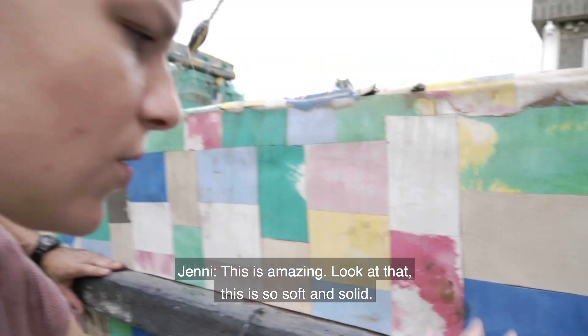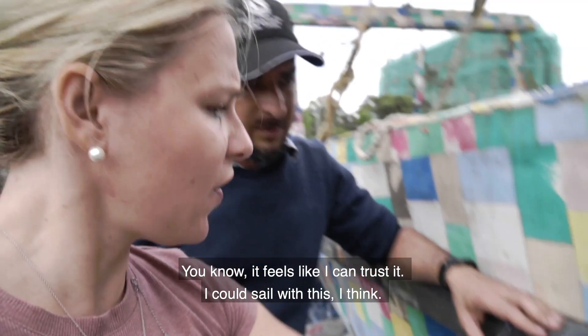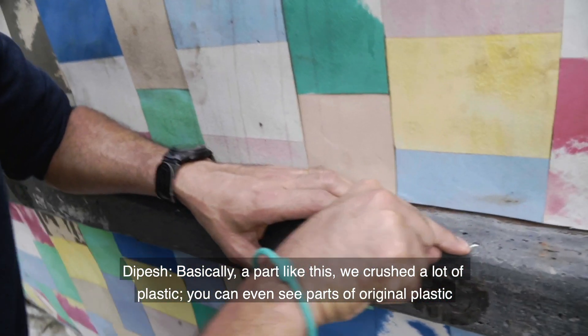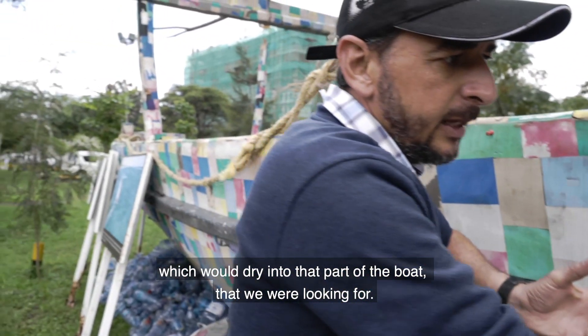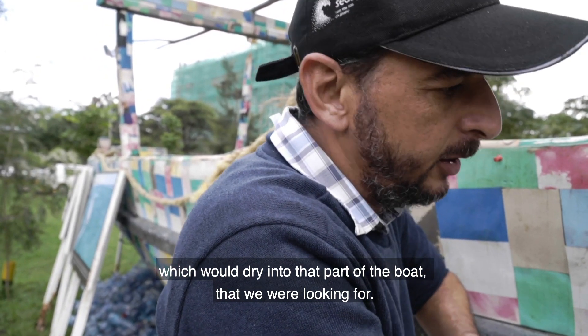Look at that — this is so soft, and this is so solid. It feels like I can trust it; I could sail with this. Basically, for a part like this, we crushed a lot of plastic — you can even see parts of the original plastic still in it — and then we melted it down into a mold.